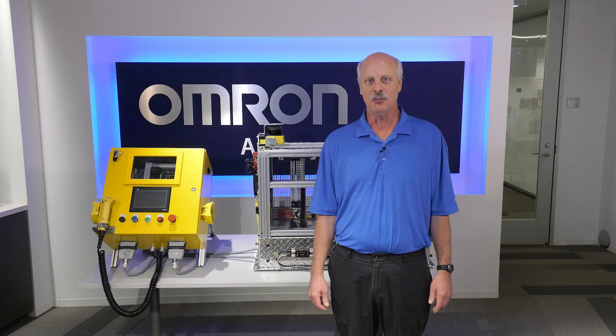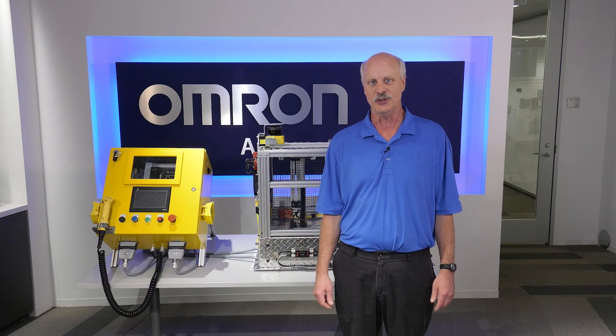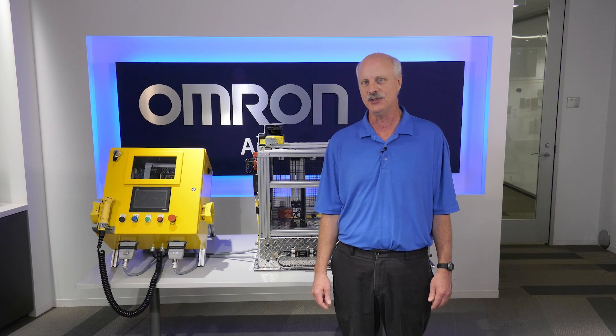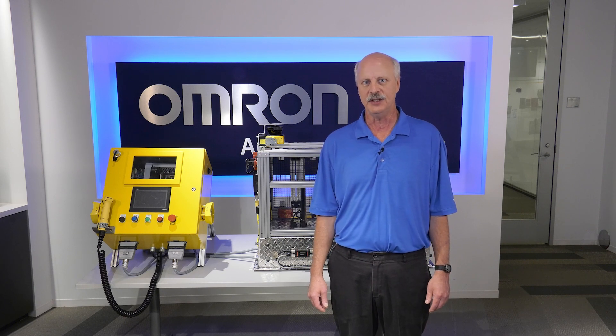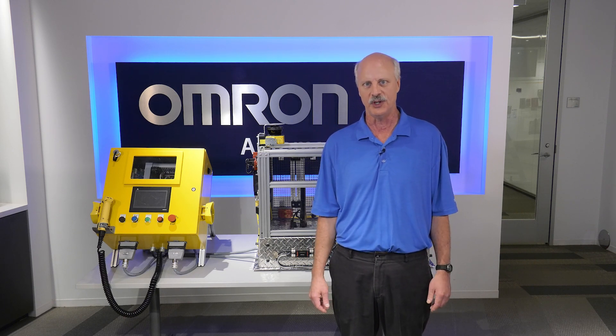If you would like to learn more about OMRON safety technologies, solutions, and services, please visit our website at automation.omron.com. Thank you for taking the time to watch this video and I hope it was helpful.